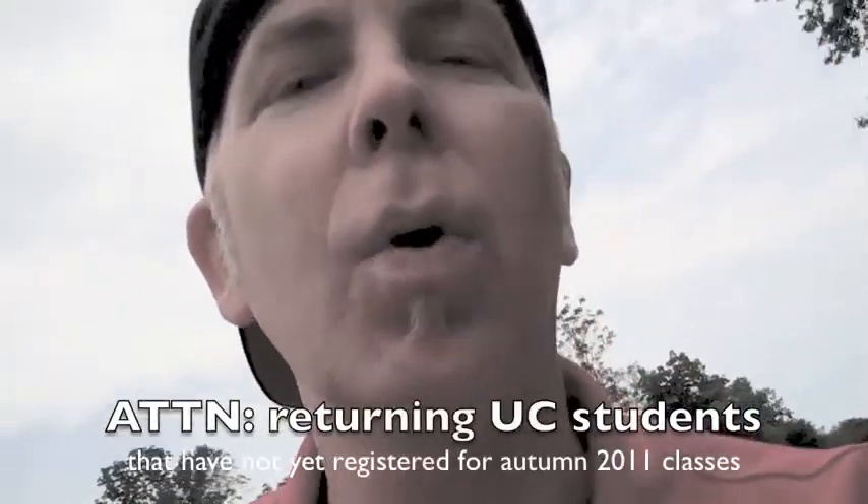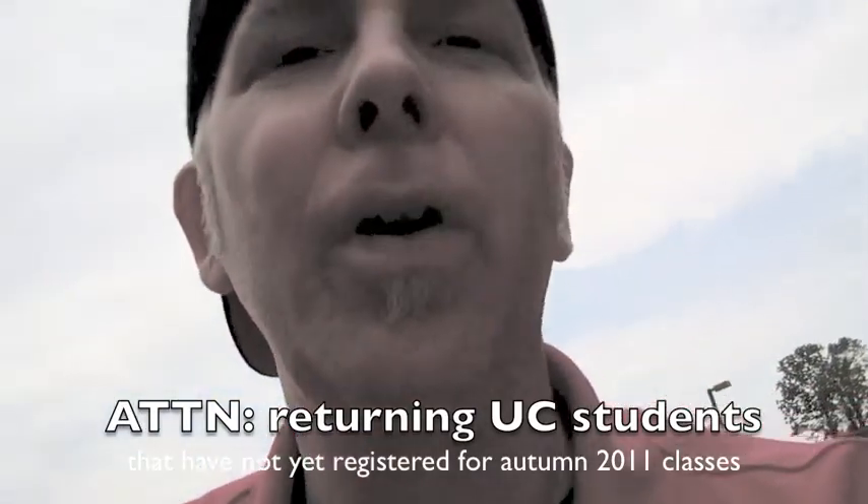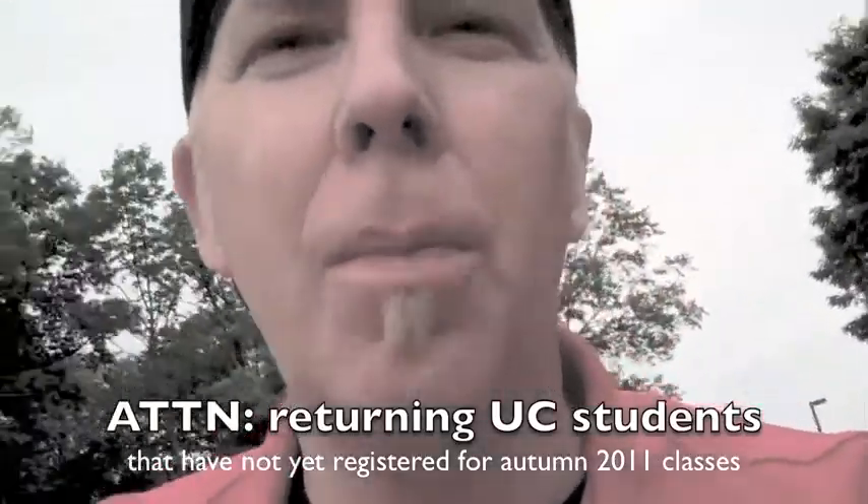Hi, this is Blaine. Thanks for watching a UC Claremont College video blog. Today we're going to talk about academic advising, especially for those of you who are freshmen who have not yet registered for classes for next fall. Welcome. Here we go.